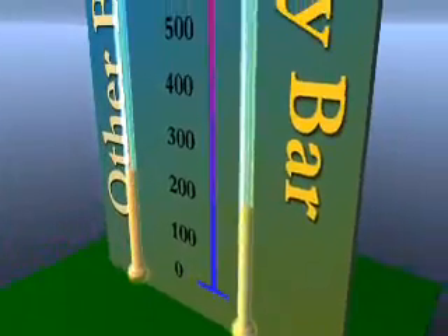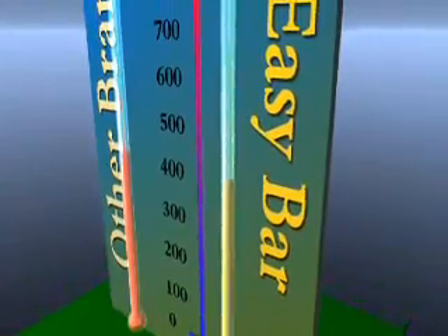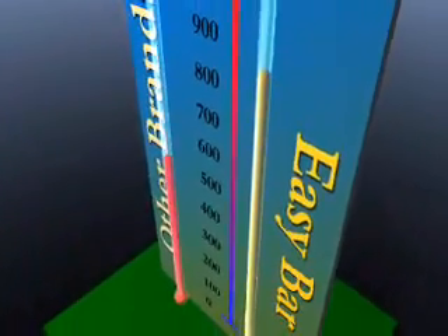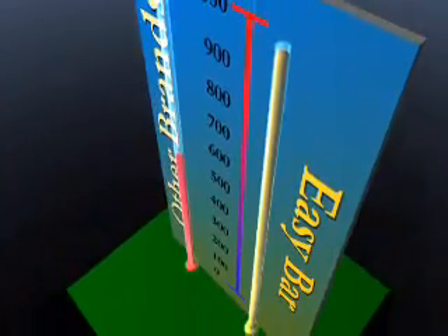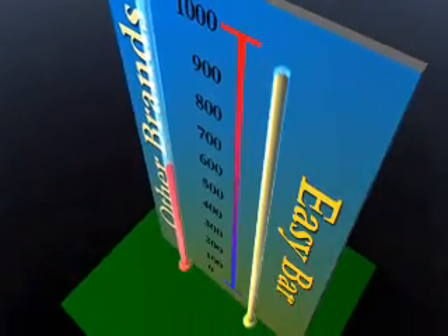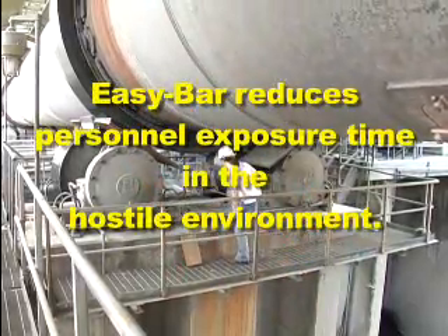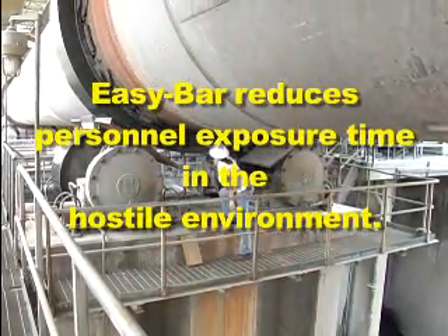Easy Bar is safe, with an auto-ignition point temperature above 1,000 degrees Fahrenheit, compared to 500 to 600 degrees from conventional lubricants, thus preventing dangerous flame-ups. In addition, Easy Bar reduces personnel exposure time in the hostile environment.